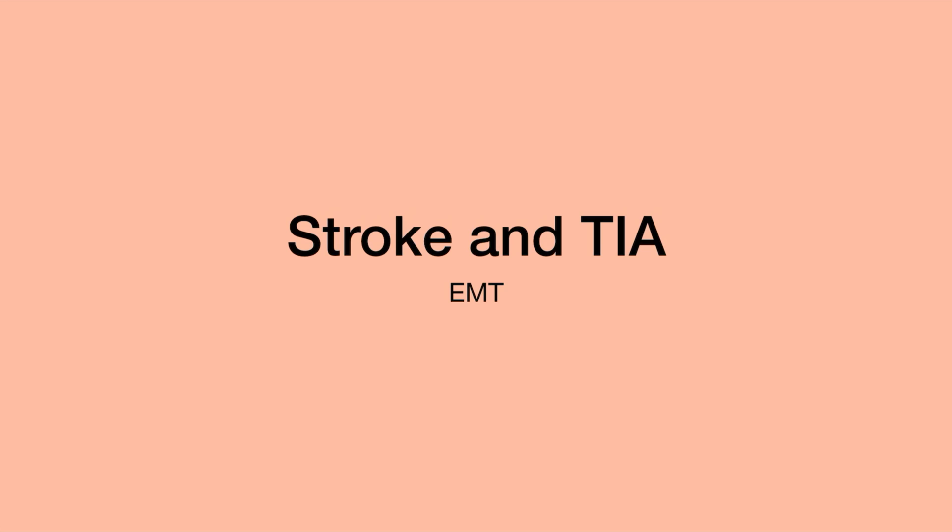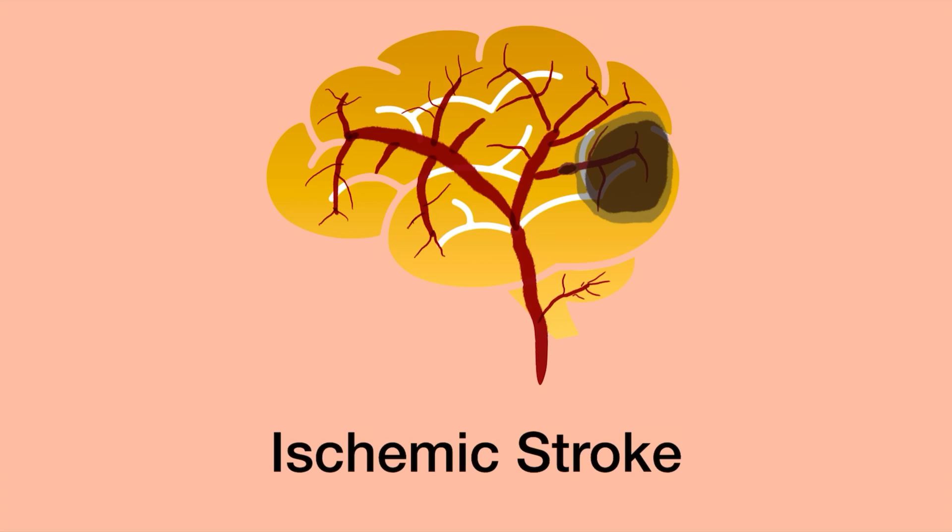Let's talk about the difference between the two. Seeing a patient with a stroke is going to be a common occurrence for you as an EMT, so I want to talk about the different types of strokes. I will have another video on the signs and symptoms, assessment, and treatment of a stroke patient. There are really two basic types of stroke.